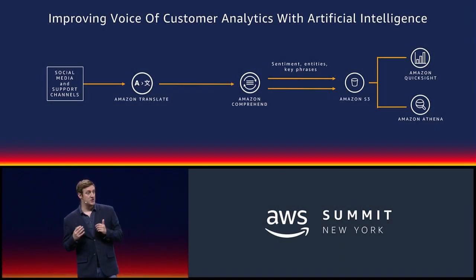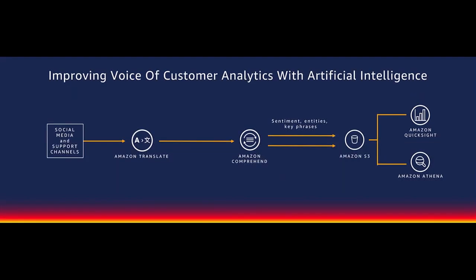Another very common trend is customers using artificial intelligence to drive better voice of customer analytics. Here, you're taking all of the inputs from your customers — this could be social media, looking at feeds from Twitter, or all the emails from your support channels, support forums, and so on and so forth.